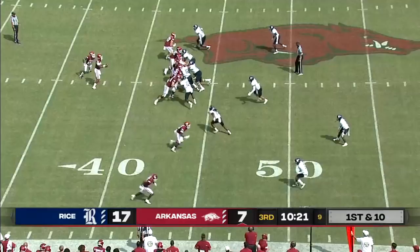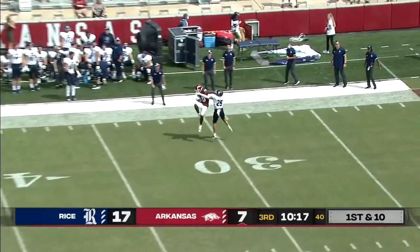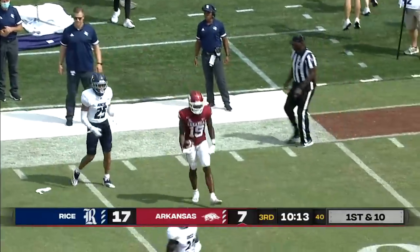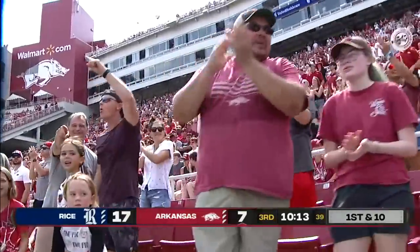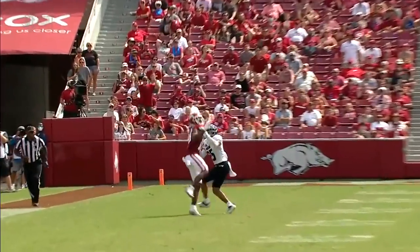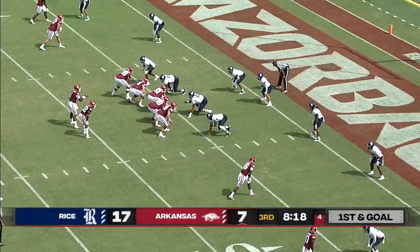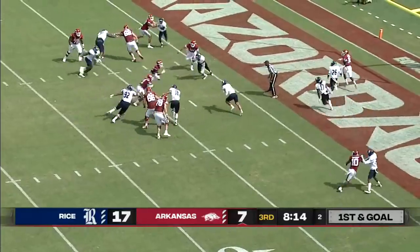Deep shot try from Jefferson along the sideline — a beautiful connection. Tyson Morris had to grab it with one hand and he does exactly that for a huge play. The effort by Tyson Morris — just goes up, fights off the defender, hauls it in. Burks is the top option for Jefferson at the bottom of your screen.